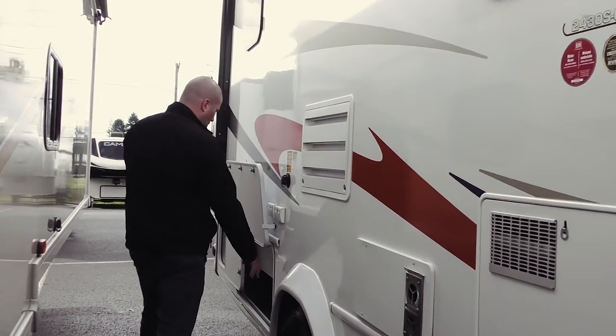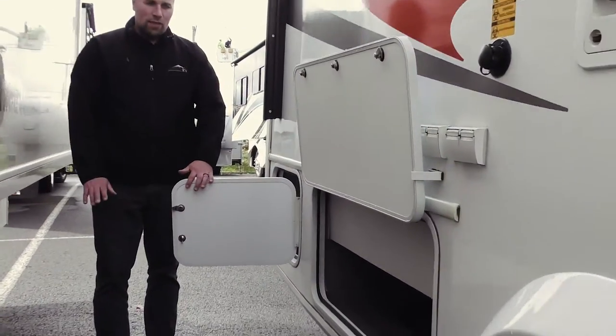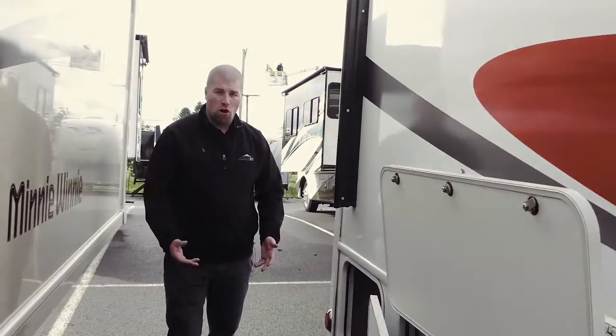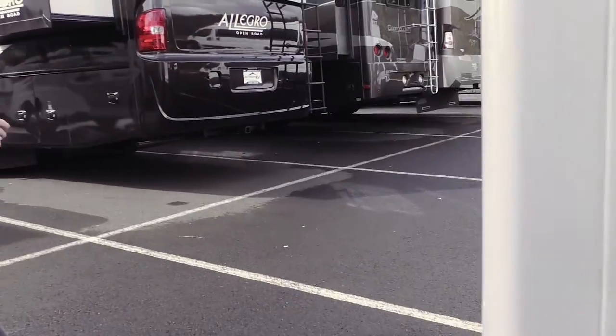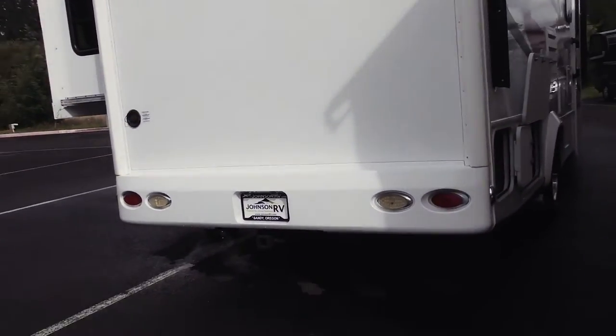There's a nice little storage compartment here. You don't really see pass-through storage in small RVs like this, but if you look in here, you can put fishing poles — it's just a nice pass-through storage. You have a 5,000-pound towing capacity in the back, and a nice little window there to bring in some light.